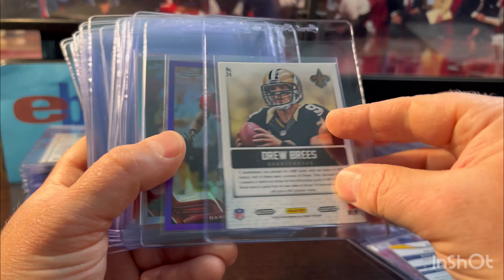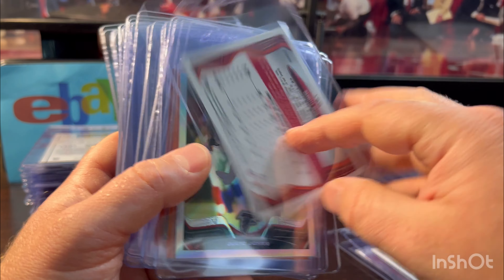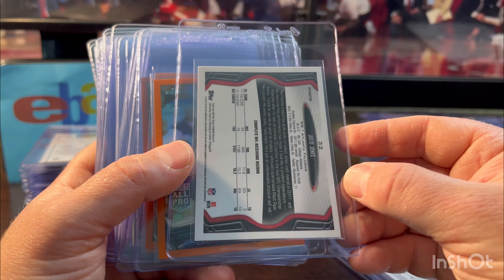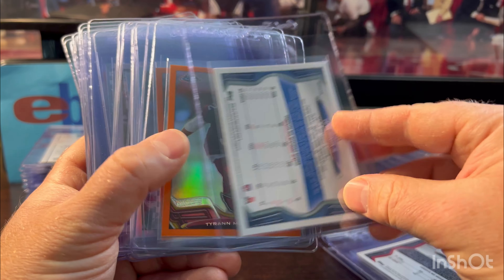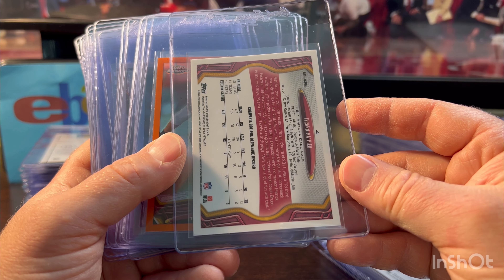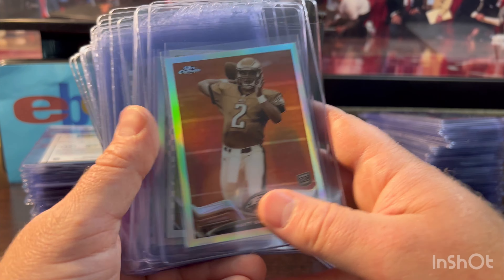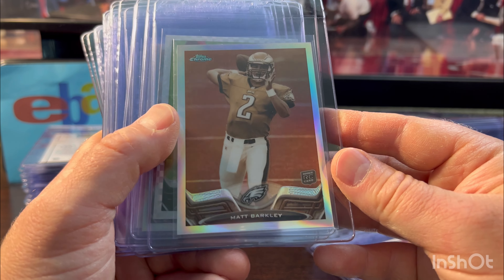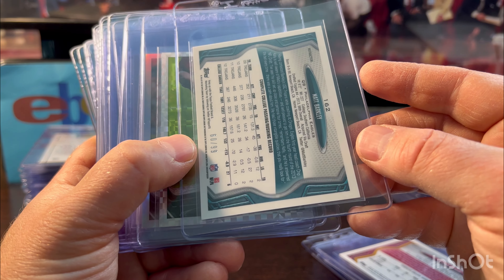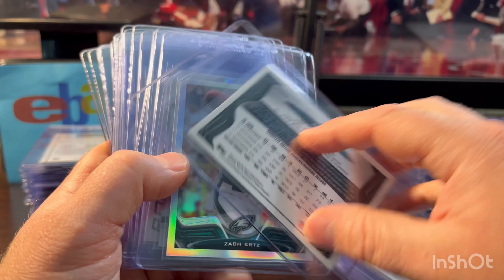Drew Brees Cornerstones 2013 blue. Darrell Revis — I wish this was a color match, but it's still numbered out of 499, looked good. Julio Jones — was this 2013? Something like a third year, but looked good. Calvin Johnson orange refractor. Tyran Mathieu — the Honey Badger — looked clean, nice career. Matt Barkley — you might think it's weird grading him, but he's still in the league backing up Josh Allen and he's a good backup. Numbered out of 99, sepia. Geno Smith — he's going to have another good year; he's got good weapons with Metcalf and Lockett.